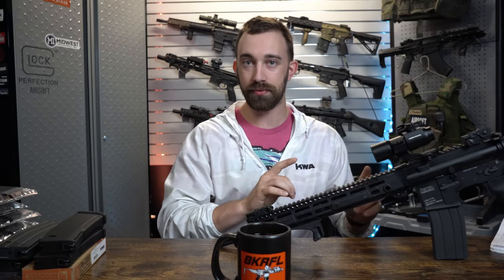What's up everyone, Tom from the Airsoft Headquarters here and welcome back to the channel. Today I'm going to be talking about five things you absolutely need to know about gas blowback rifles before you decide to make this your primary rifle.